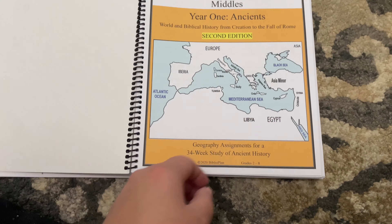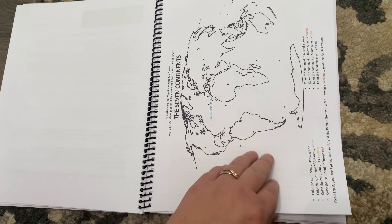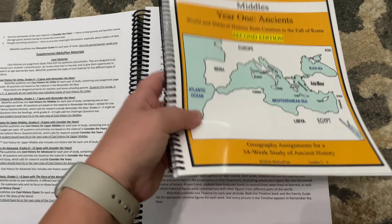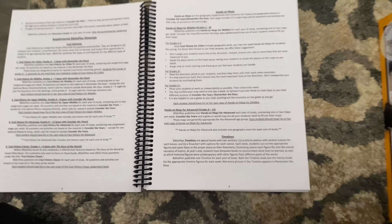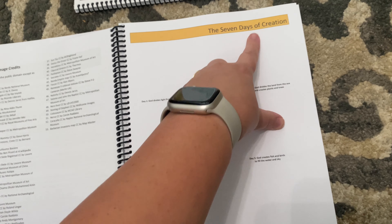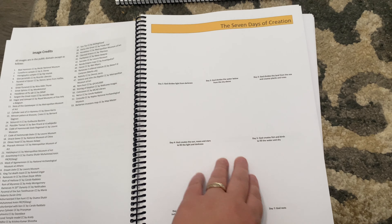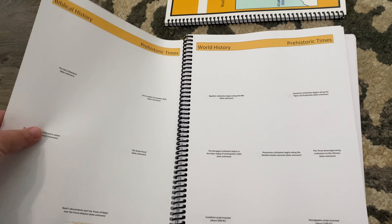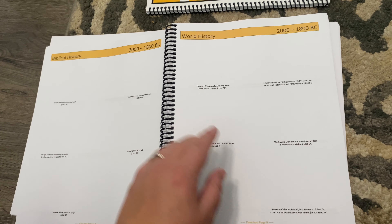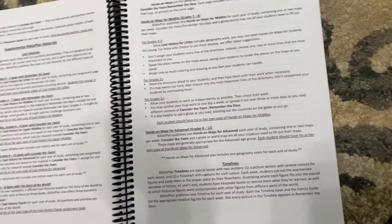I did purchase Hands-On Maps for Middles, which is for grades 2 through 8. I got this because I want to start adding geography and specific maps where we can learn locations. Then they have timelines — I purchased the timeline as well. It goes over the years and in the back of the book you cut out and glue each little picture. It has the years, biblical history, and world history.